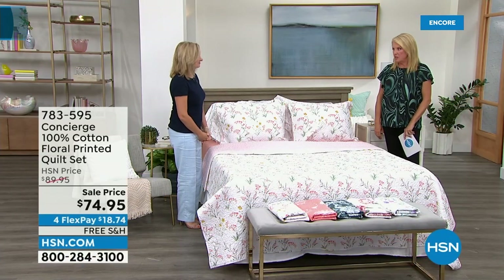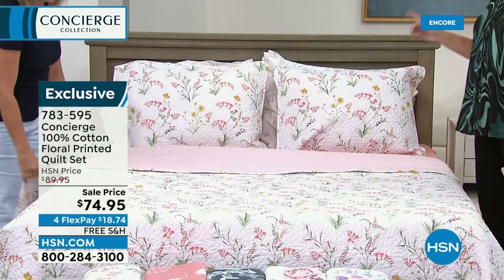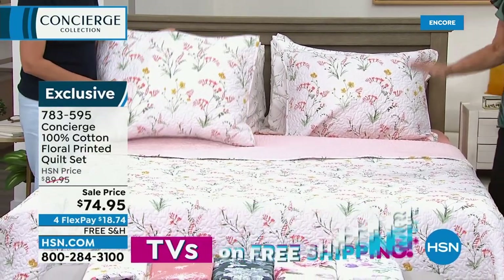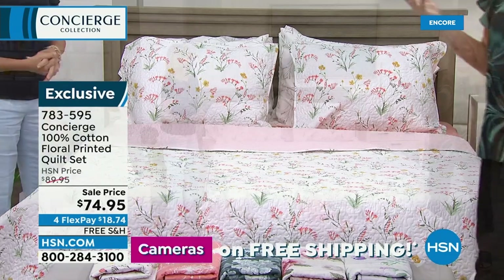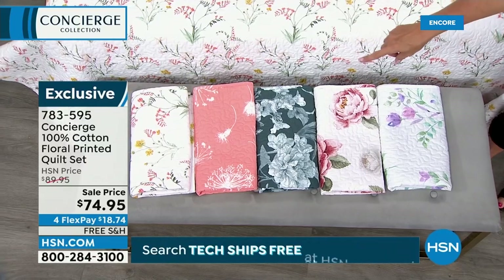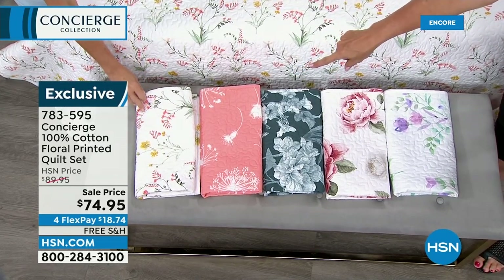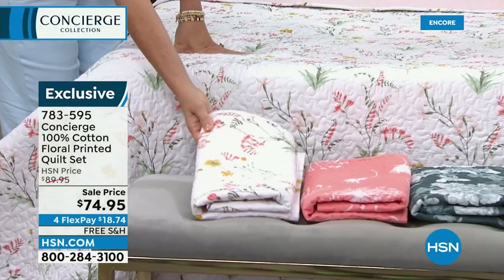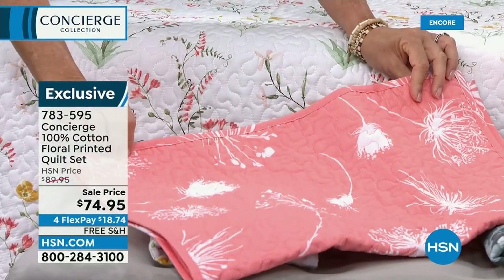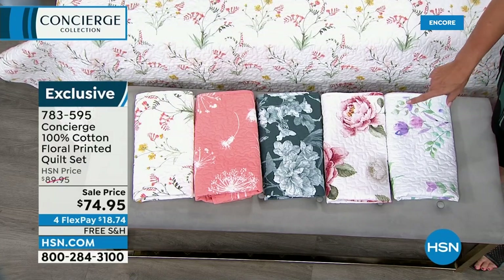I'm a quilt fan for years and years. I actually gave my collection away when I ran out of space, but I've never lost my love for quilts. Then you take Concierge and up that game dramatically. These have got to be some of the coolest quilts I've ever seen — the stitching and beautiful feel of a quilt, yet look at the options. Starting at one end, we have coral orange flower. Then there's Dandelion — isn't that cute? We also have 100% Egyptian cotton sheets from last hour that are going to match perfectly.